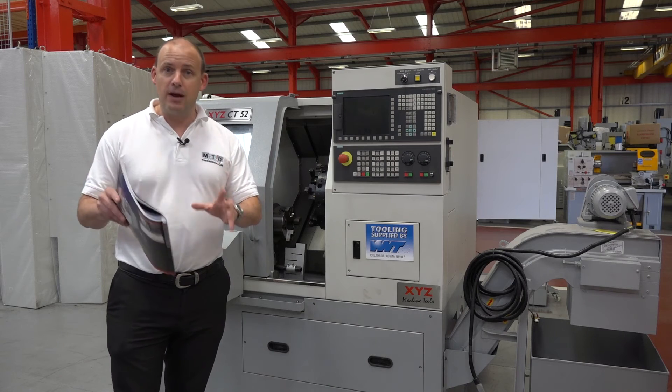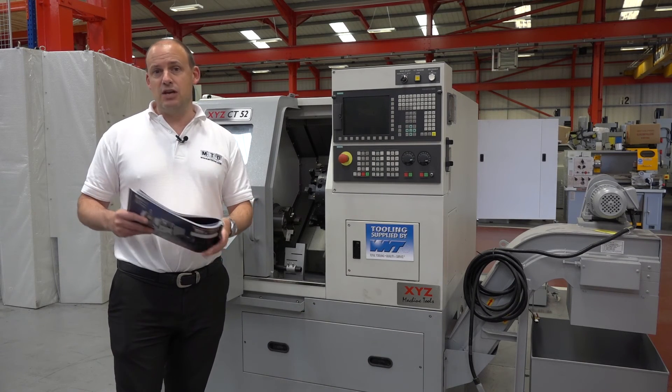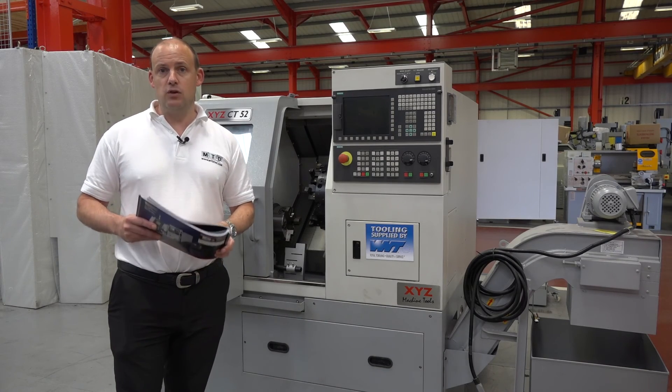You can see this machine on their website at xyzmachinetools.com.